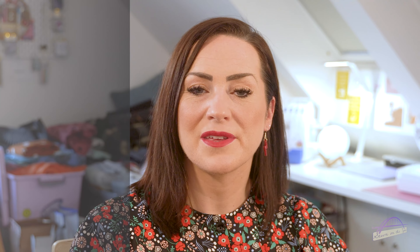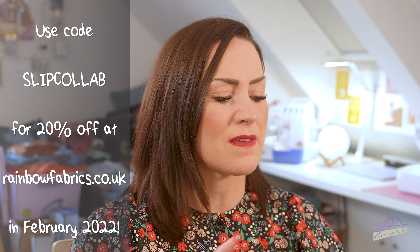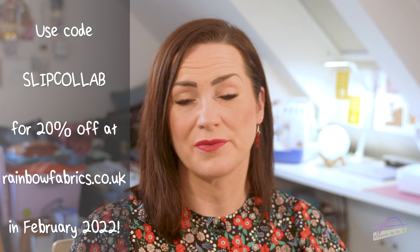The fabrics I've chosen for both slip dresses happen to be from Rainbow Fabrics, and I think Jess has also chosen fabric from there. So I sent Yusuf from Rainbow Fabrics a message to say we're planning this video and wondered if he'd like to be involved. He was 100% up for it — they've offered a 20% off discount code across their website for the whole of February, plus some prizes to give away when we reveal our dresses. The discount code is SLIPCOLLAB in capital letters. Their prices are already incredible — the fabric I'm using was £4.99 a metre — and you get an extra 20% off.